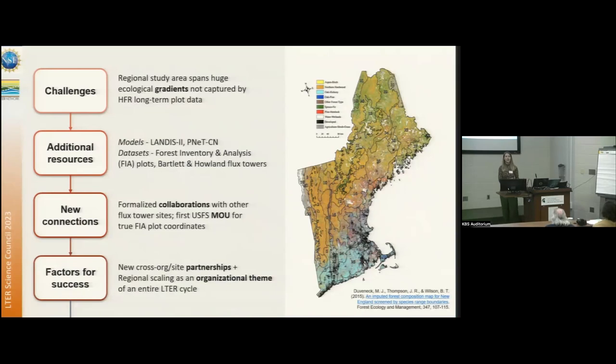When we started doing this, we brought in new models — working with Landis II and PnET-style models — as well as new datasets through collaborations with the U.S. Forest Service and Forest Inventory Analysis plots, and the Bartlett and Howland flux towers to complement the tower sites at Harvard Forest. New connections included formalizing collaborations with other flux tower sites, and our first MOU — Memorandum of Understanding — with the Forest Service to work with the true FIA plot coordinates. A key factor of success was these new cross-org and cross-site partnerships, and having regional scaling as the organizational theme for that entire LTER cycle.